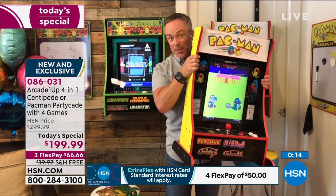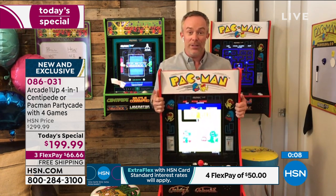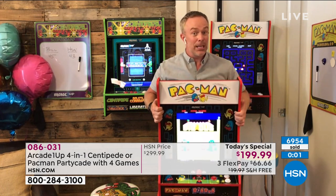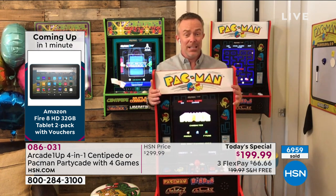It weighs about 27 pounds, the box is about this big, and it ships for free today because it is a Today's Special — that's not always the case. Even if you're thinking ahead to the holidays, you'll have something that wows everyone in the family. You can keep it stored away or take it out early and start playing.